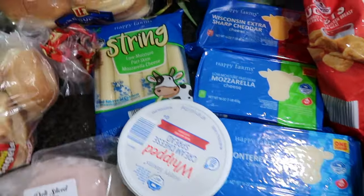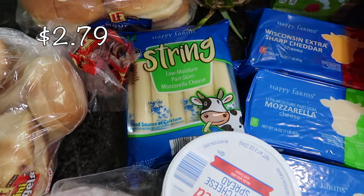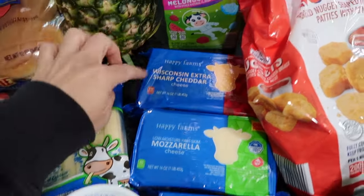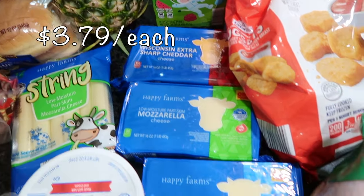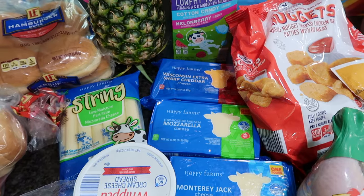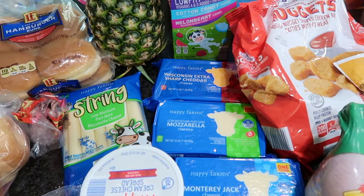This is like my cheese section. I got some string cheese for snacks along with a bunch of cheese blocks — the extra sharp cheddar cheese, mozzarella, and some Monterey Jack. This is for any meals I plan on making. I just like to always make sure I have cheese in my fridge.